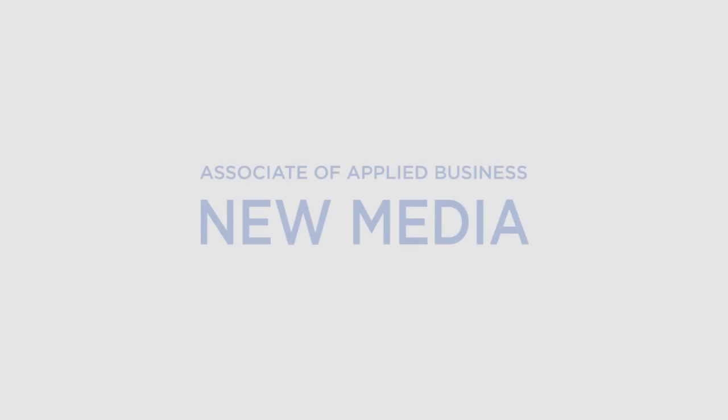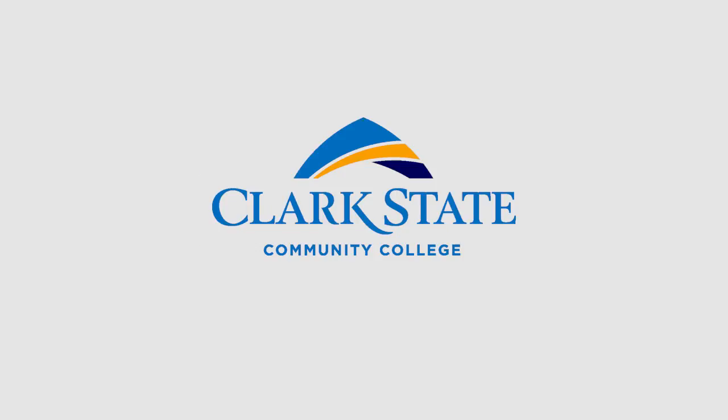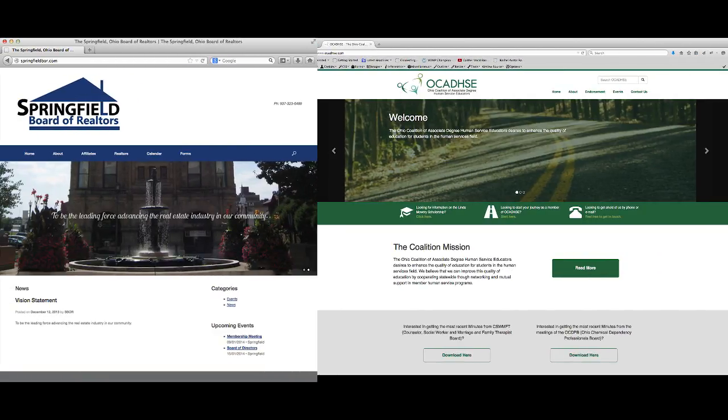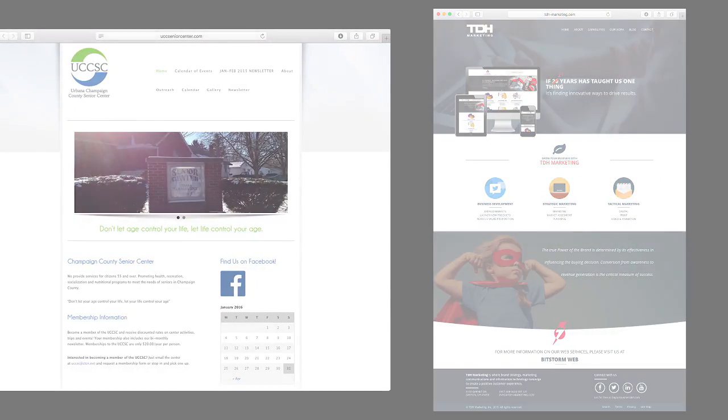Matt graduated with an Associate of Applied Business in New Media from Clark State and went on to full-time work at BitStorm Connect in Dayton, the development firm that allowed him to work part-time while he finished his studies. You can see in the before and after examples shown in this video the critical skills Matt learned at Clark State to prepare him for the field of web design and development.